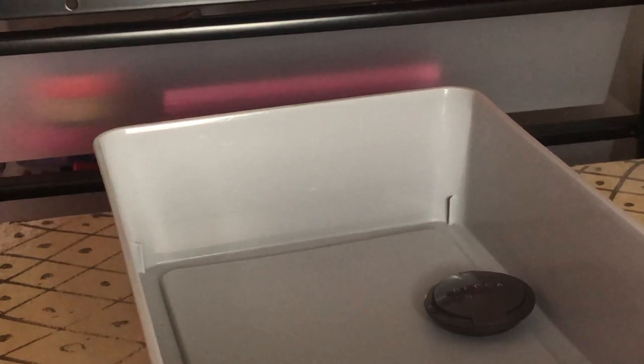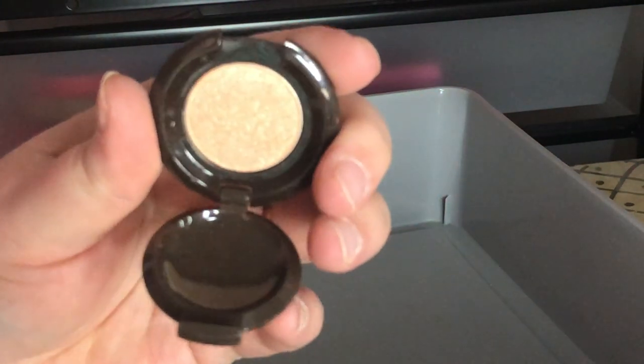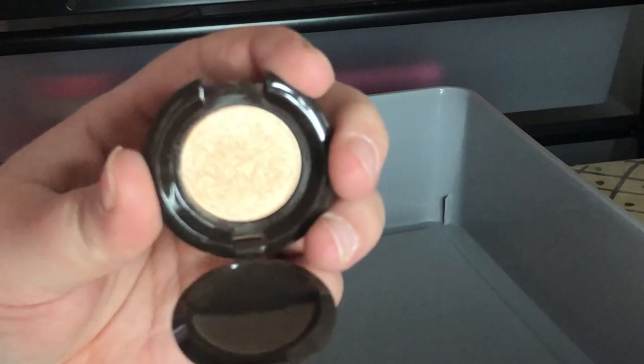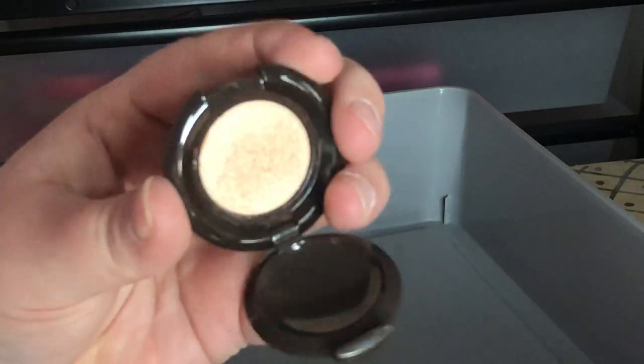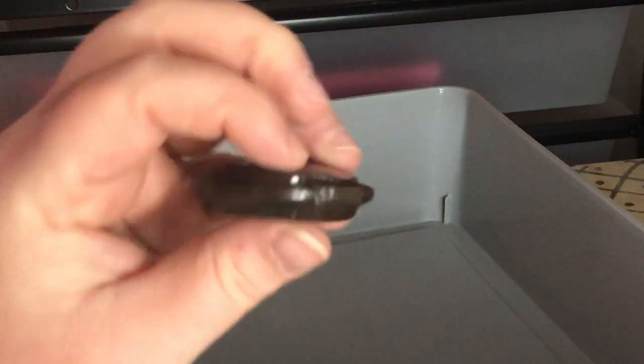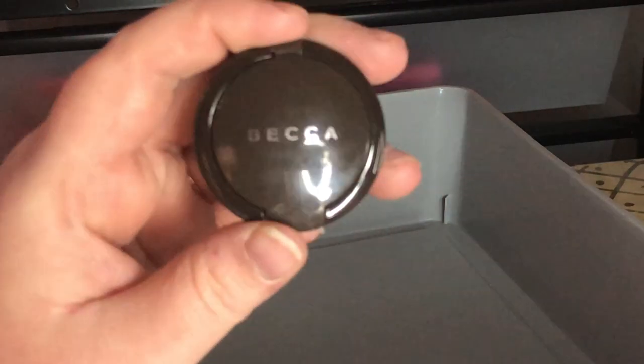The last thing I have is a mini BECCA Champagne Pop highlighter — I think I got it from Sephora. I'm of course keeping this; it'll make a great travel-size highlighter. It might be just a tad bit dark on my skin tone but with a light hand it's fine.